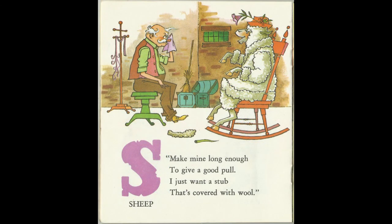Make mine long enough to give a good pull. I just want a stub that's covered with wool. S is for Sheep.